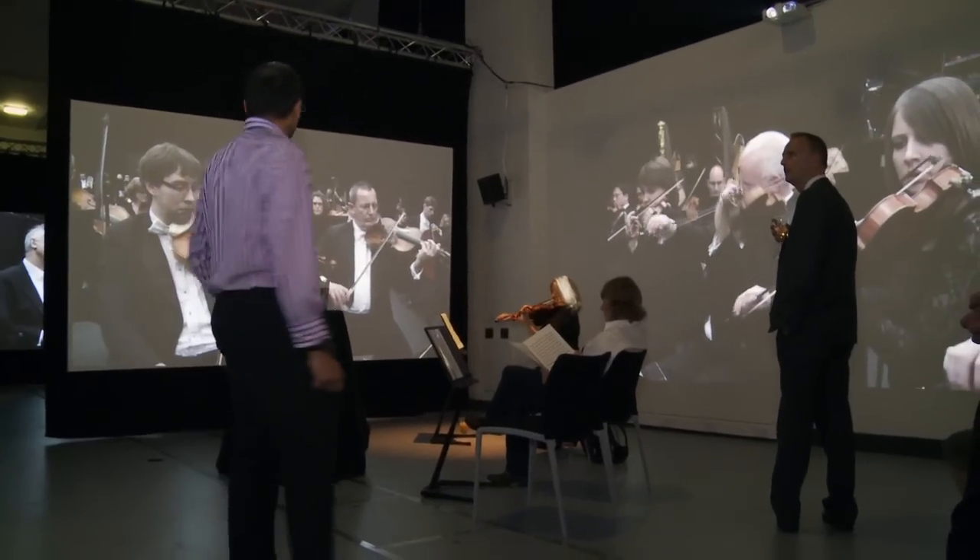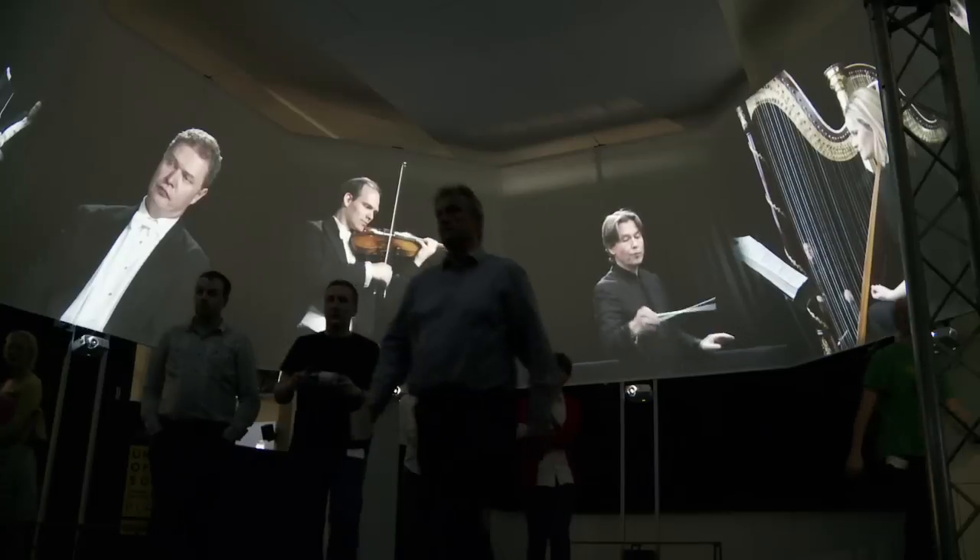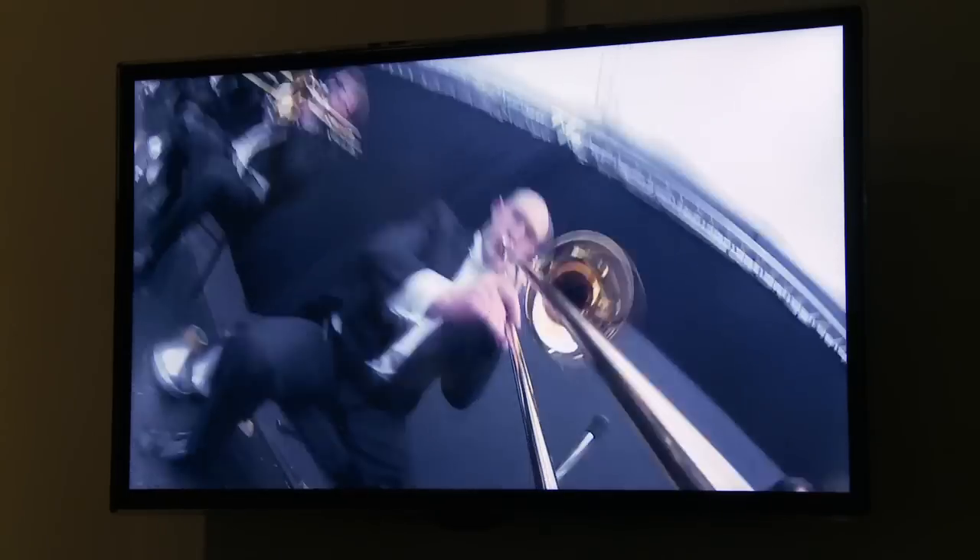Beautiful, mesmerising, and a good take on orchestral music. It's immersive, it's interactive, it's enjoyable.